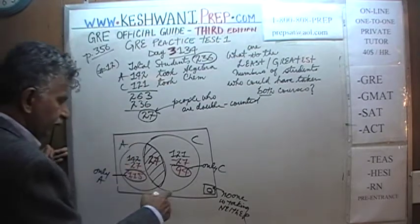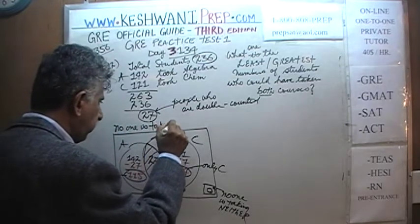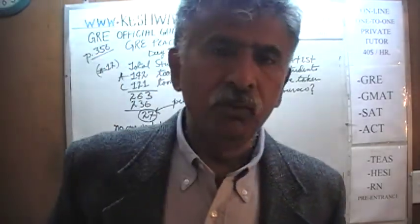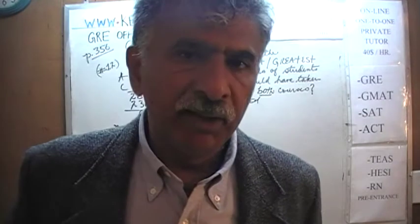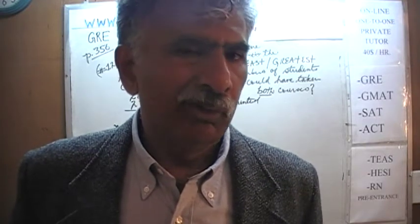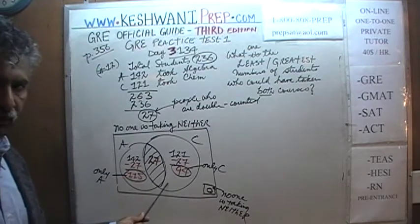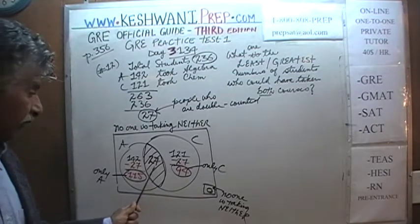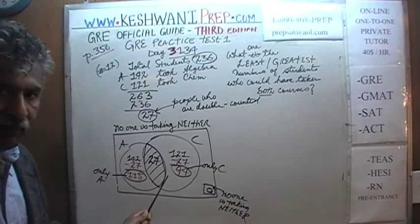This scenario is a situation where no one is taking neither. If you walked into the room with all 236 students and said, 'Raise your hand if you are taking neither chemistry nor algebra,' no one would raise their hand. That is another way of saying that in this situation, everyone is taking at least one course — either only algebra, only chemistry, or both.